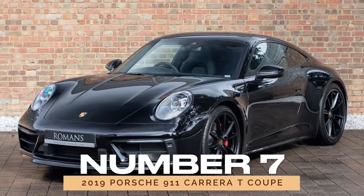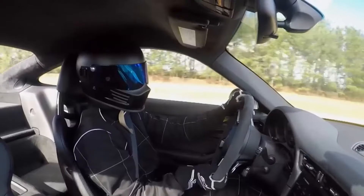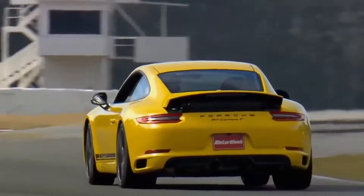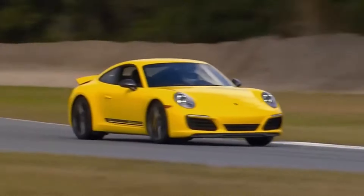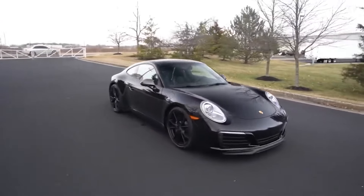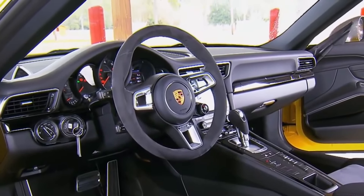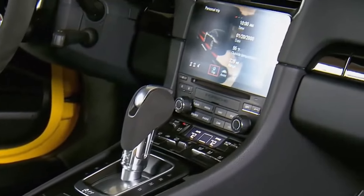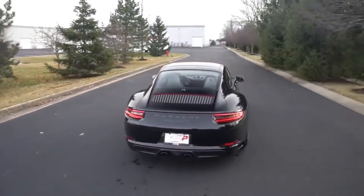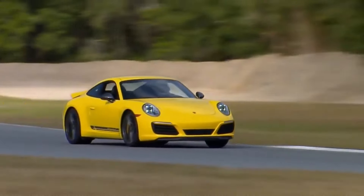Number 7: 2019 Porsche 911 Carrera T Coupe. For purists who crave the thrill of the open road, the 2019 Porsche 911 Carrera T Coupe delivers in spades. With its lightweight construction, sharp steering, and blistering performance, the Carrera T is a driver's car through and through. And with solid reliability ratings to boot, it's a sports car that's as dependable as it is exhilarating.